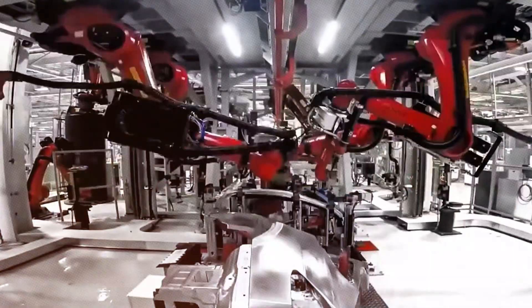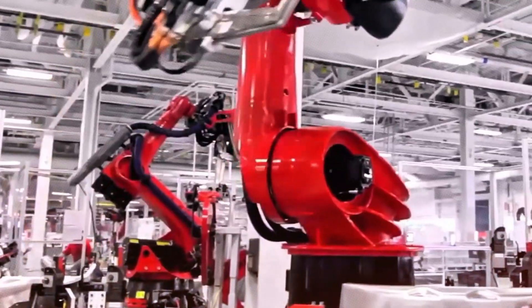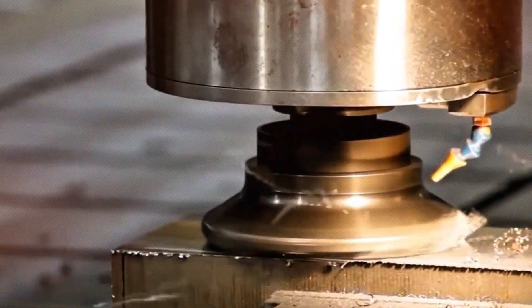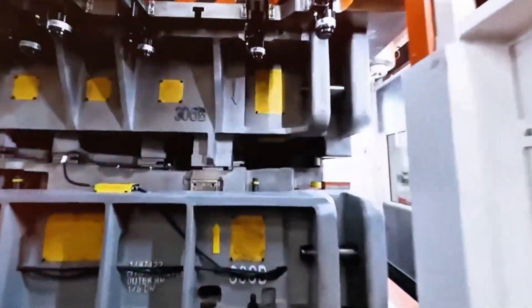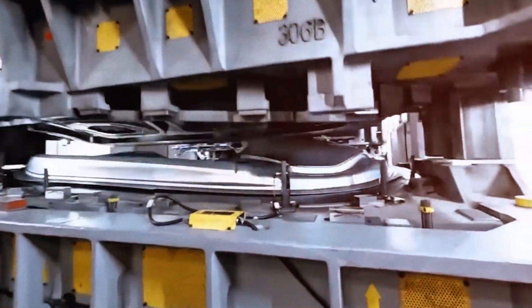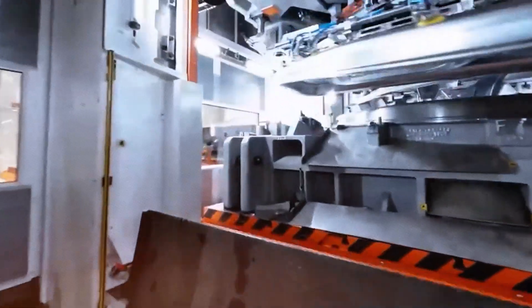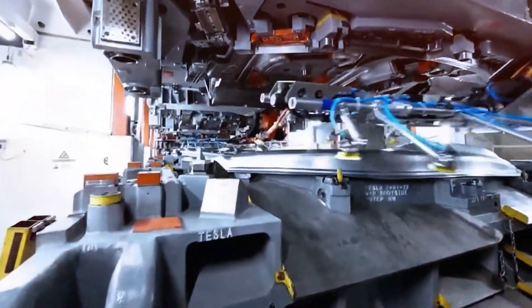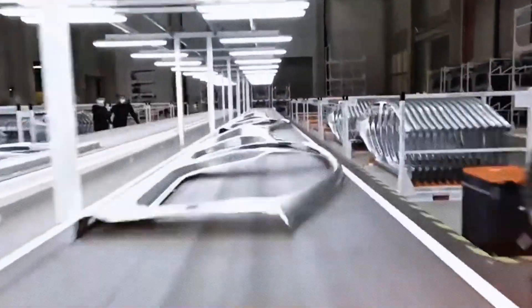Precision in timing and temperature management is essential. If the metal cools too quickly, it will not completely fill the mold; if the flow is too sluggish, structural weaknesses may arise. To address these issues, Tesla has developed an advanced cooling system that maintains uniform temperature across the mold's surface. This meticulous control allows the aluminum to solidify evenly, yielding parts with outstanding structural integrity and tight dimensional tolerances. After solidification, a robotic system extracts the casting, removes any excess material, and subjects it to stringent quality inspection processes.